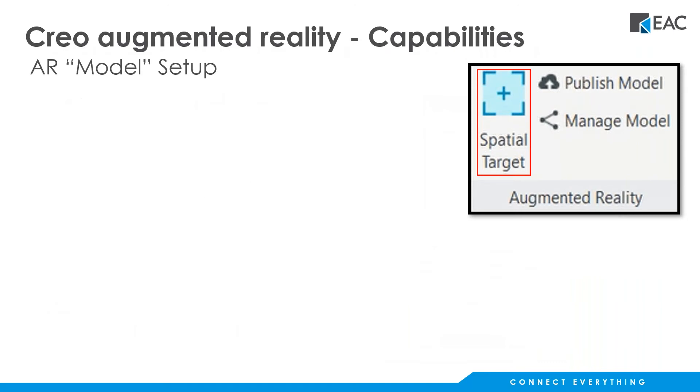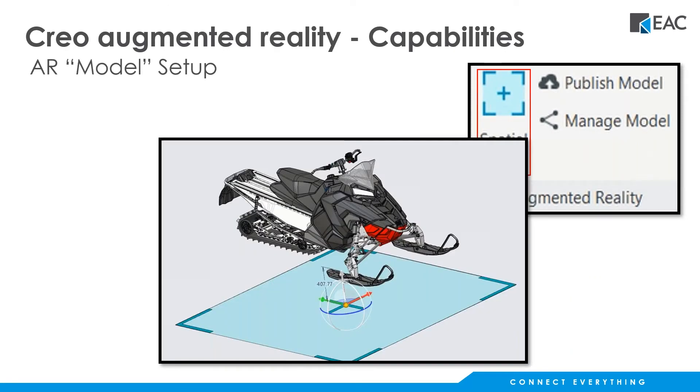The first step in the process — you'll find this in the Tools tab in the ribbon under the Augmented Reality section — is to create the spatial target. That's represented by a small cyan-colored pad, which is just a surface. You get to scale that up and down and then locate it where you'd like it to go.